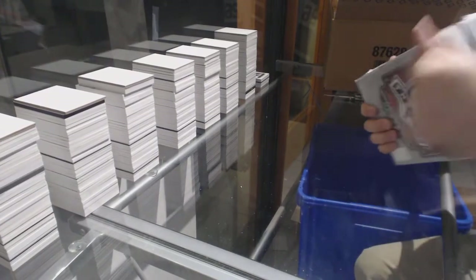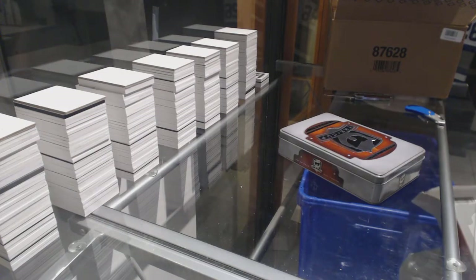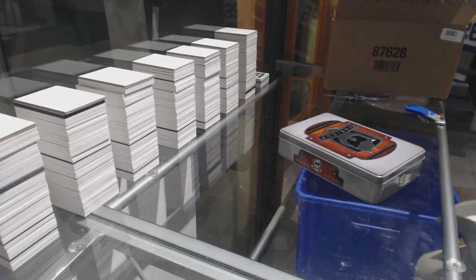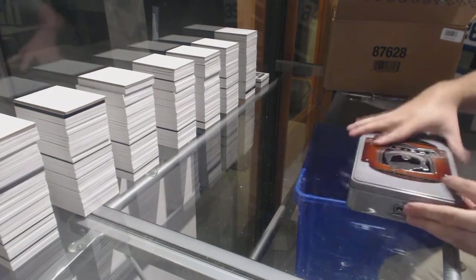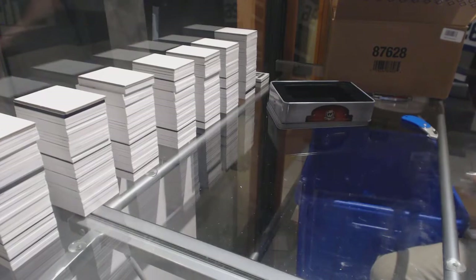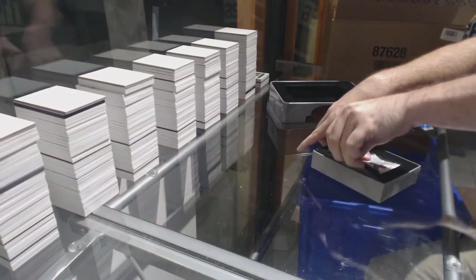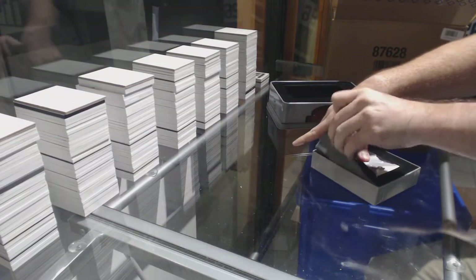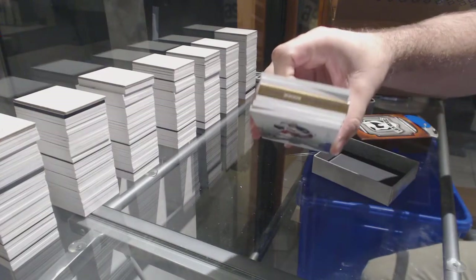That was an LA and Anaheim box there — Western Conference pack. We've got a thick one in here, maybe a button, maybe a button. Autographed rookie gear.